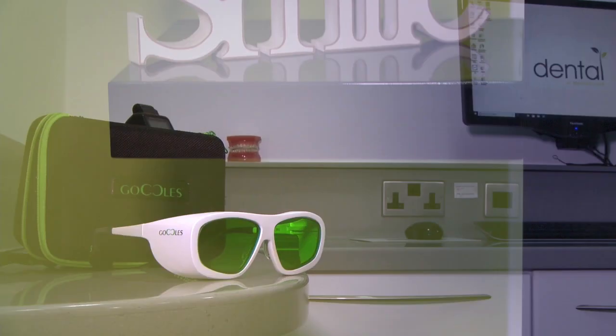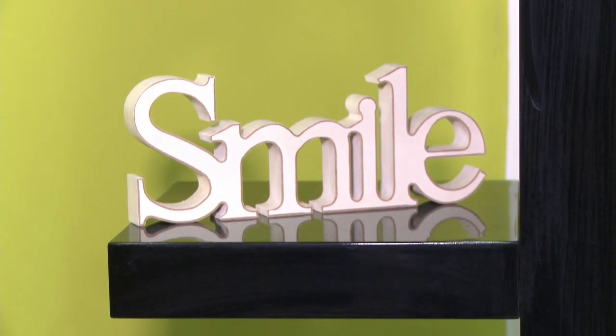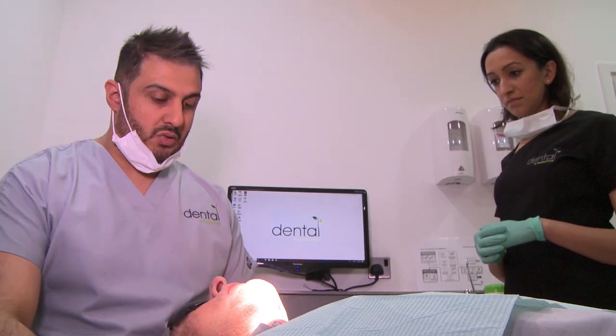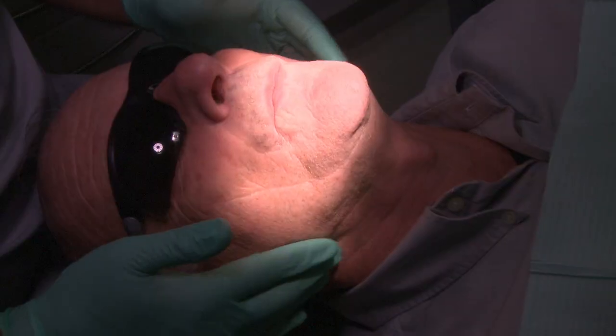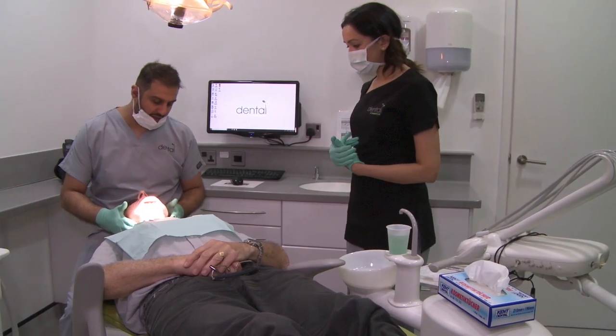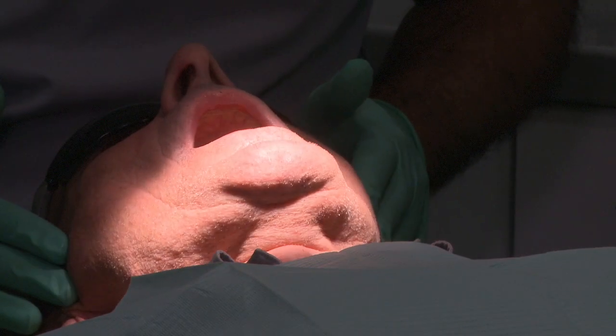We're just going to start off with your regular oral cancer screening today. We're just going to feel around the outside of your mouth and then move inwards and check all your soft tissues. So if you could just bite together for me — I'm just going to feel around the base of your neck, checking for any lumps and bumps, then we'll check the jaw joint and the lips around the mouth.